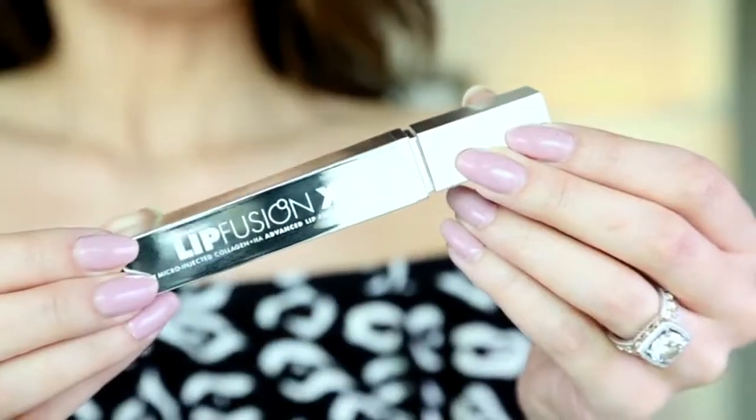You can now find it on Amazon very easily, and what we are talking about is the Lip Fusion XL lip treatment. This is a micro-injected collagen treatment with hyaluronic acid. It does not give you that burning, tingling feeling — it's more of a minty spearmint scent and feeling, and it's very comfortable.